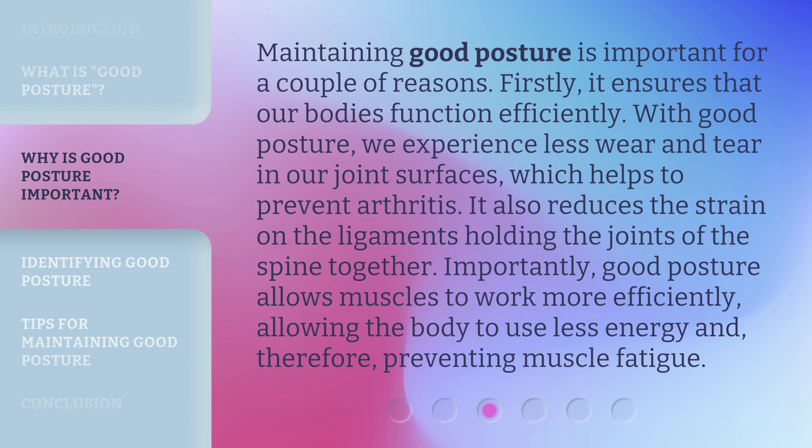Maintaining good posture is important for a couple of reasons. Firstly, it ensures that our bodies function efficiently. With good posture, we experience less wear and tear in our joint surfaces, which helps to prevent arthritis.